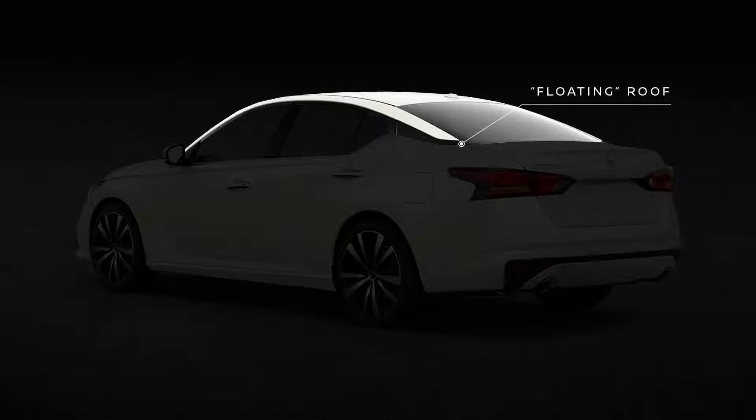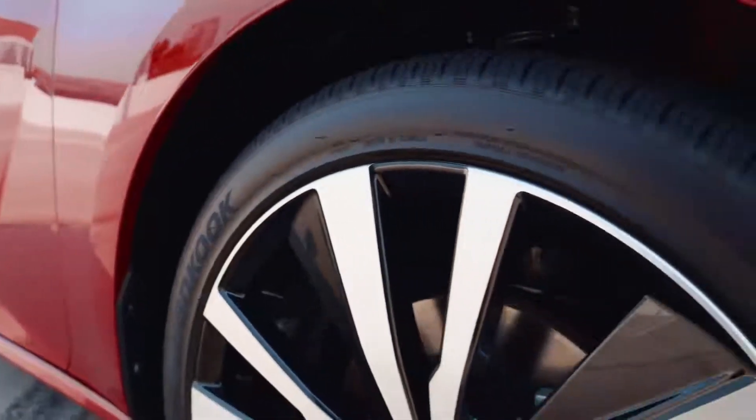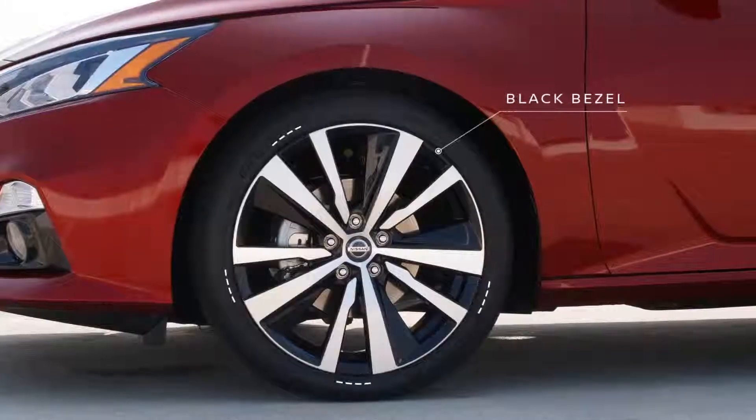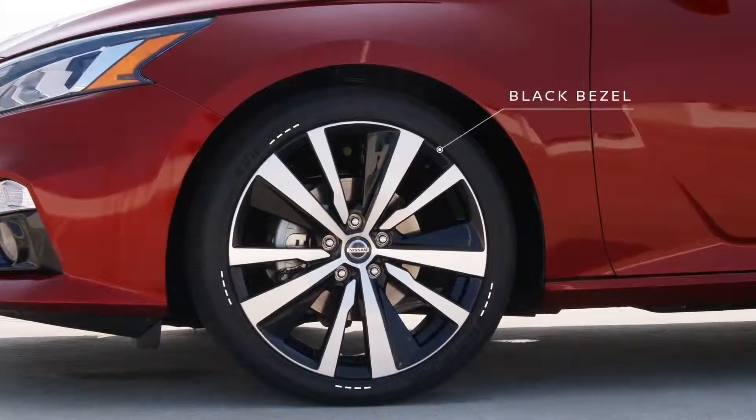You'll notice the roof appears to float, where it connects with the rear and side windows. The sharp, newly available 19-inch aluminum alloy wheels feature a unique blacked-out bezel that blends into the tires, creating a distinctive spinning blade look.